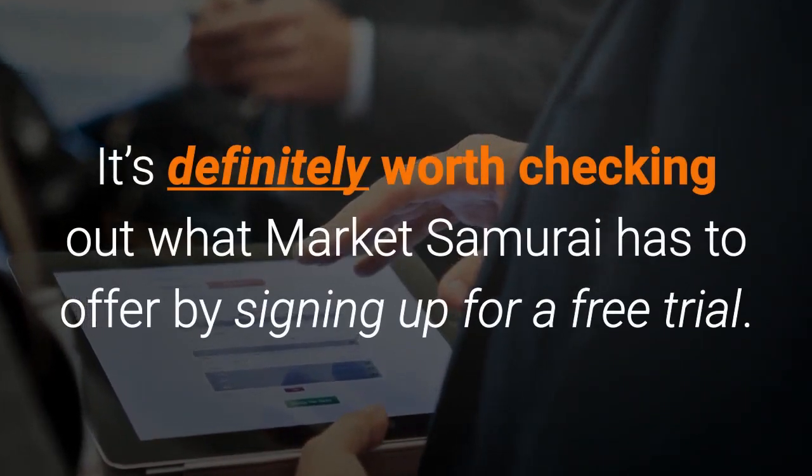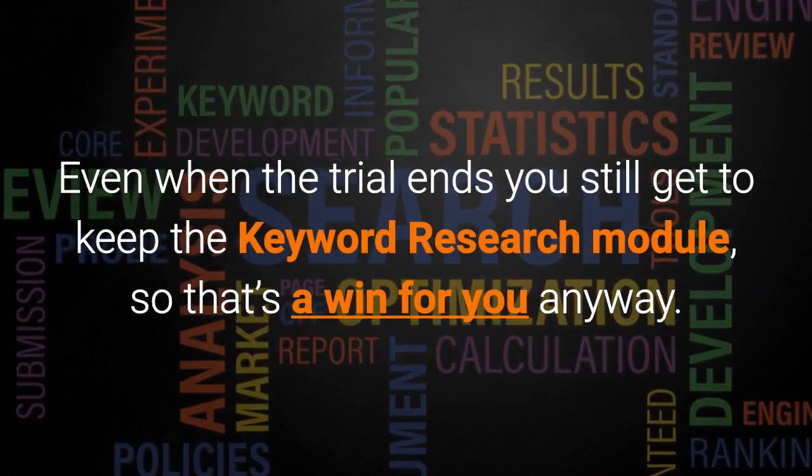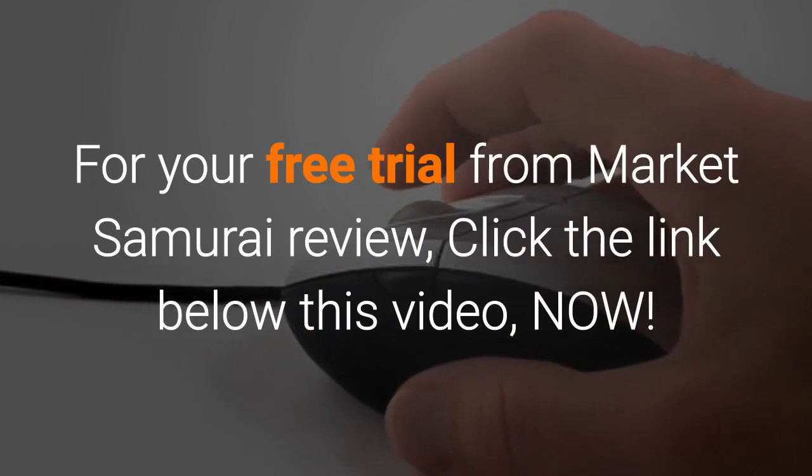It's definitely worth checking out what Market Samurai has to offer by signing up for a free trial. Even when the trial ends you still get to keep the Keyword Research module, so that's a win for you anyway. For your free trial, click the link below this video.